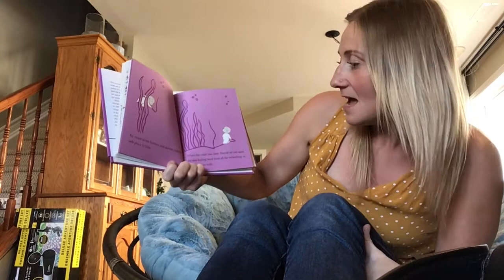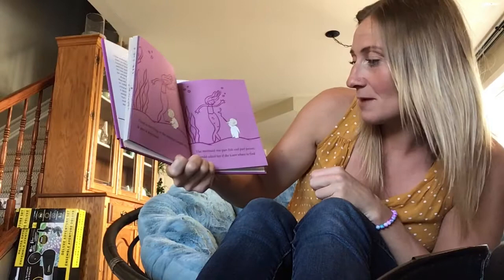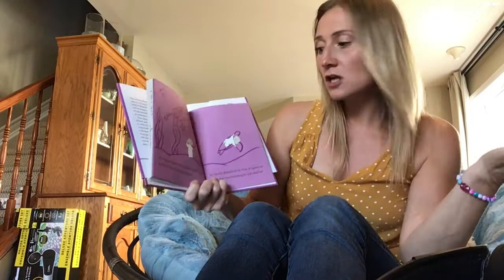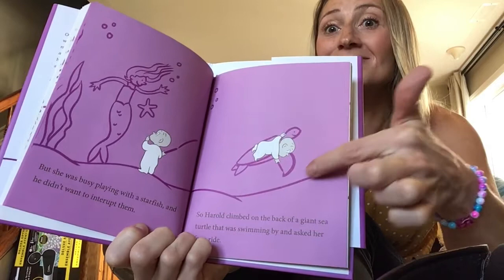When the coast was clear, Harold set out again. He was feeling tired from all the swimming, so he decided to walk. Then something in the seaweed caught his eye — it was a mermaid! The mermaid was part fish and part person. Harold asked her if she knew where to find the treasure, but she was busy playing with the starfish and didn't want to interrupt. So Harold climbed onto the back of a giant sea turtle that was swimming by and asked her for a ride. Look at that — he's right on top of a sea turtle!